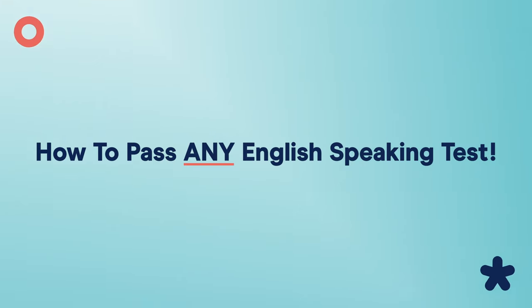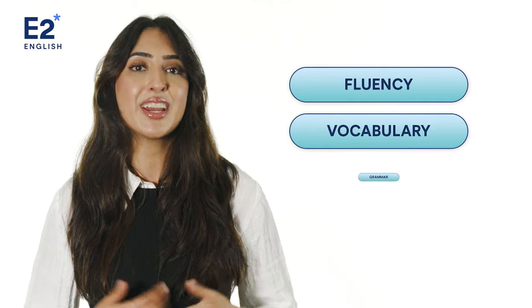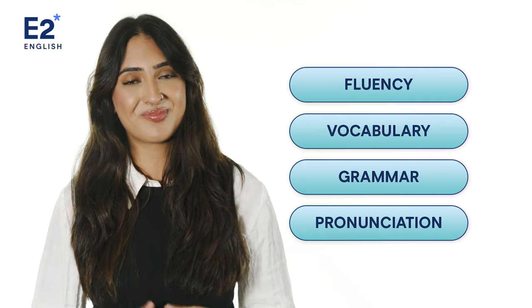It's normal to get nervous before a speaking test. You're required to think on your feet, combine all the English skills you've practiced, and deliver them all as naturally as possible. It's tricky, but don't worry. I'm going to show you how to pass any English speaking test. My name's Natasha, and in this video I'll give you tips, tricks, and strategies to improve your fluency, vocabulary, grammar, and pronunciation. Let's do it!